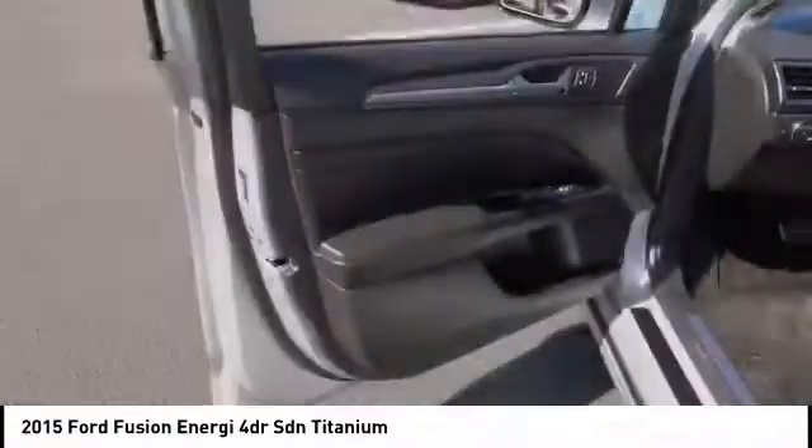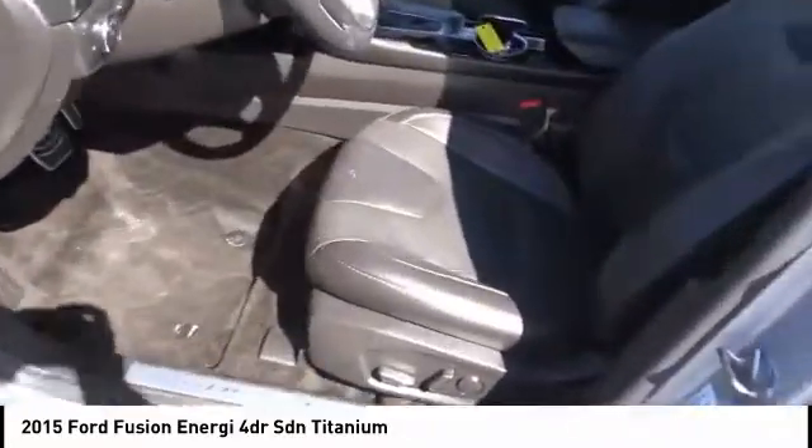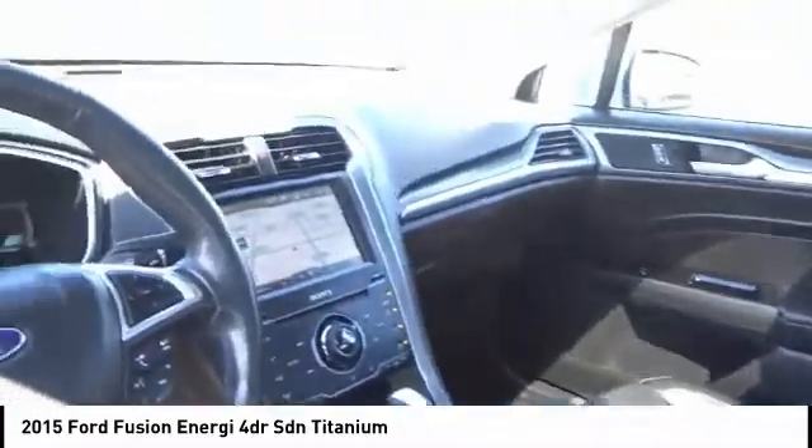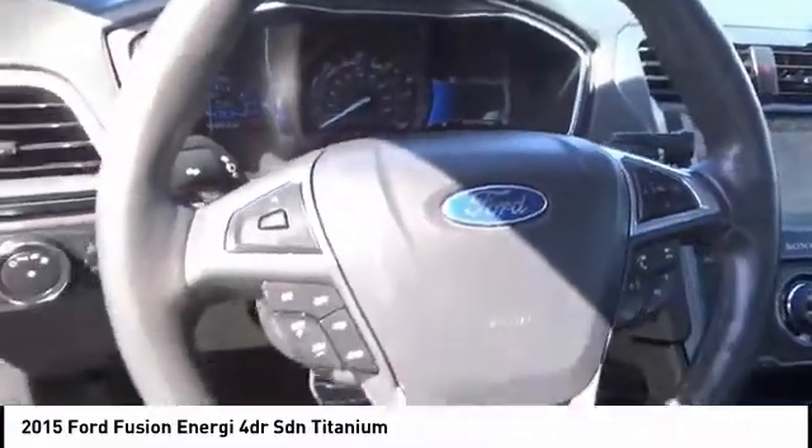Navigation system, anti-lock brakes, remote engine start, backup camera, driver airbag, air conditioning, alloy wheels, cruise control, power locks, CD player.